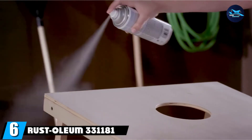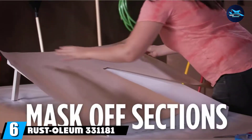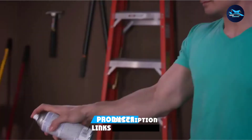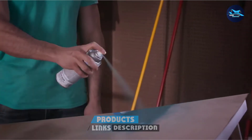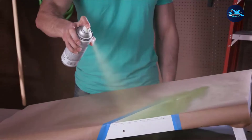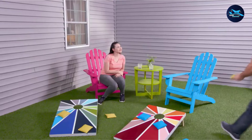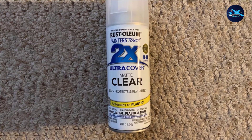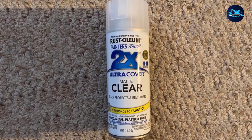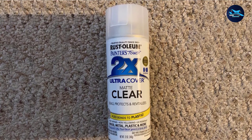The number six position is dominated by Rust-Oleum 331181 Spray Paint. Rust-Oleum introduces this paint with Ultra Matte White coverage, an ideal choice for interior and exterior surfaces. It can be applied on wood, plastic, plaster, metal, machinery, and even glazed ceramic. Formulated with an oil-based formula, it has a low odor. This spray paint has a resist-chips feature that provides long-lasting protection.